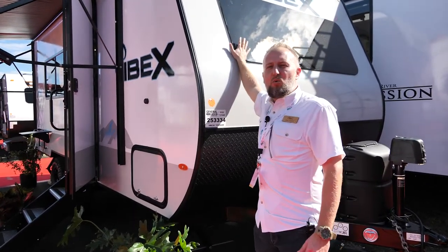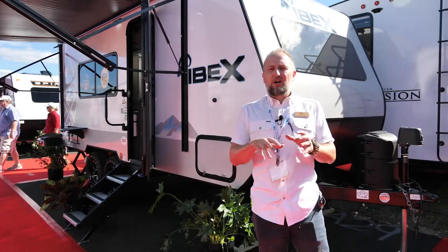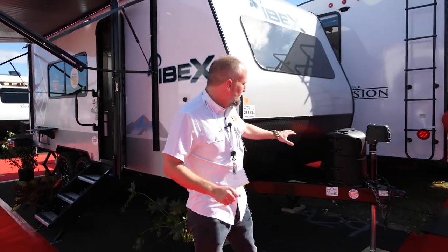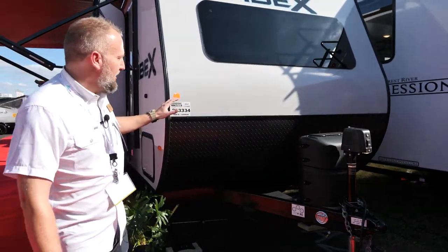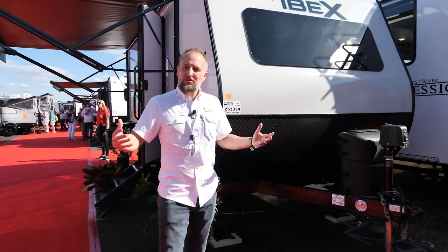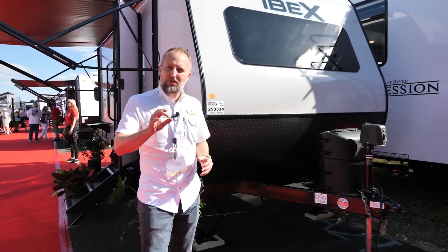With a 60 by 22 panoramic front window — this is one of the largest front windows you're going to find on any lightweight product in this business. I also want to point out you've got your 20-pound LP tank on the front. Our 19 RBM features this 20-pound bottle, so if you're camping off the grid or going a little farther outside the campsite, these bottles are easily exchanged.